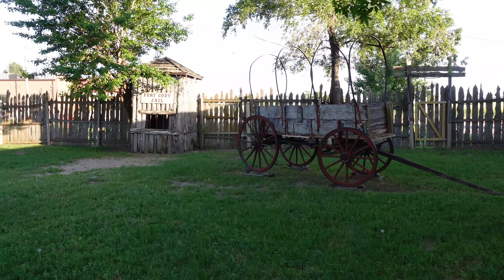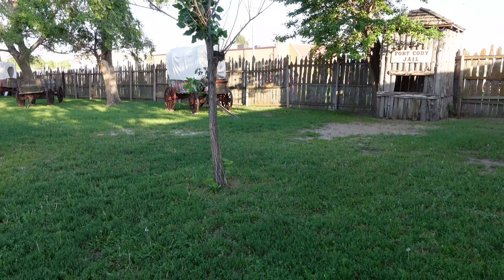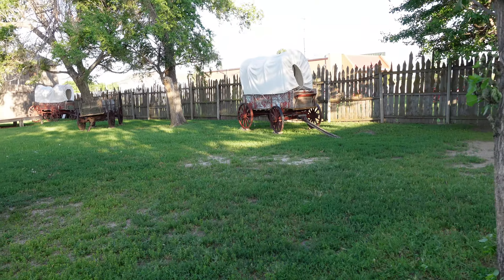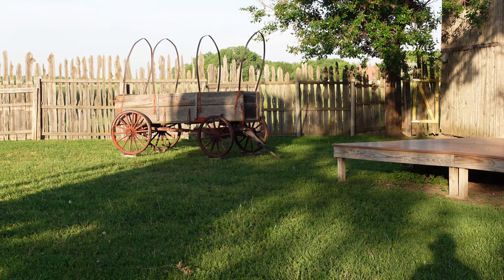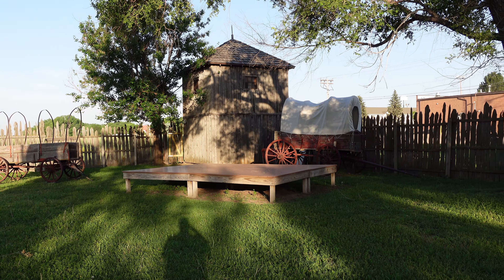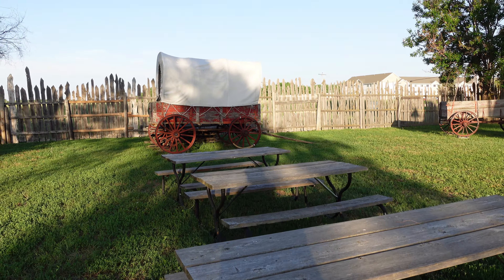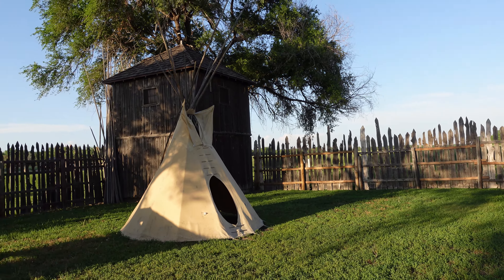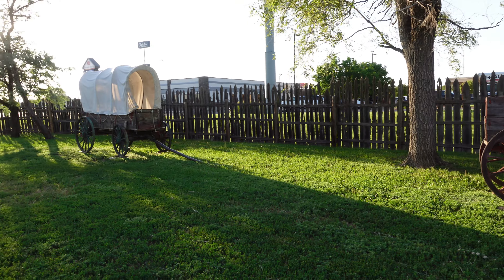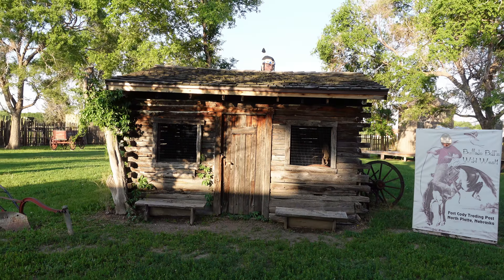Behind the store, it looks like a kitschy rendition of what a fort looked like in the old days, right down to all the covered wagons. Quite a few covered wagons and some uncovered wagons too. Some picnic tables back here — if you buy a snack or a drink in the store, you can take them out back and relax for a few minutes. On the right, a cowboy cutout with a hole where his face used to be.